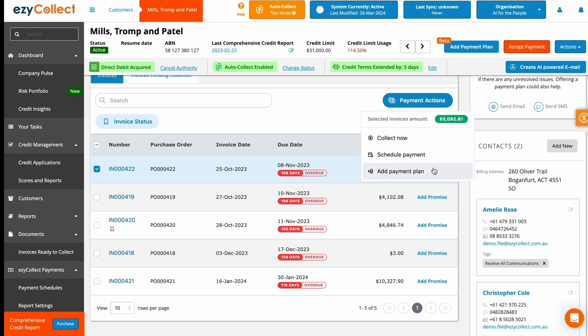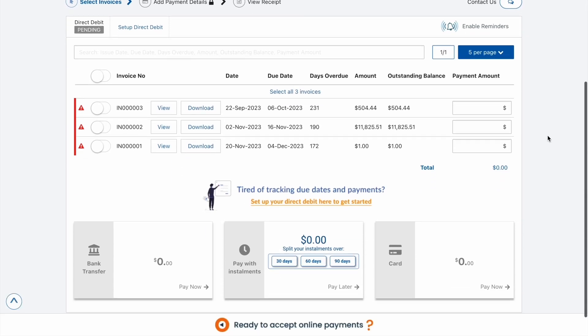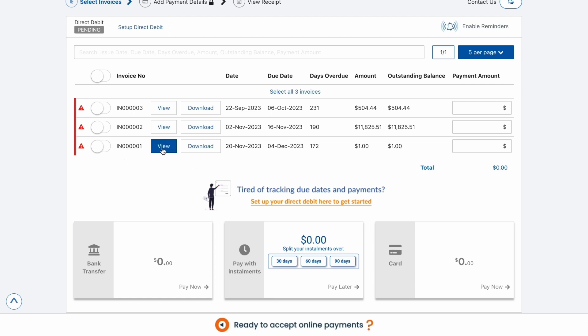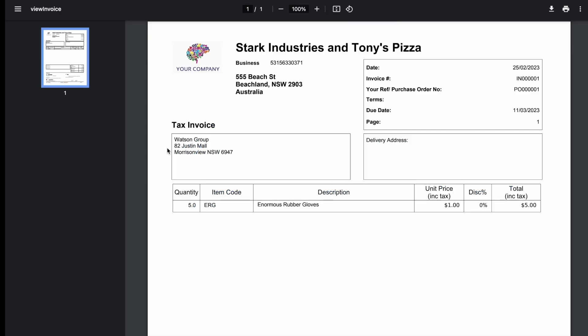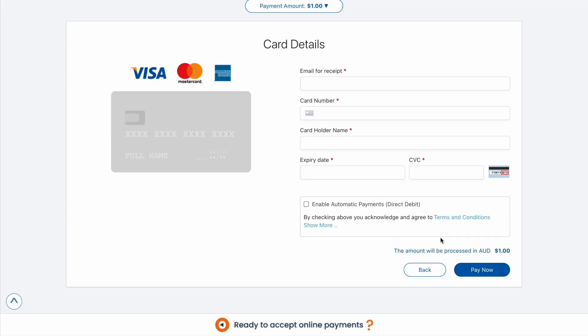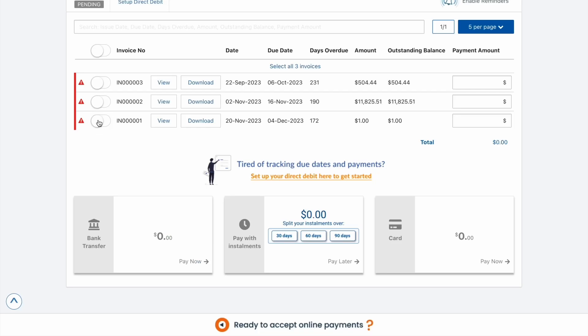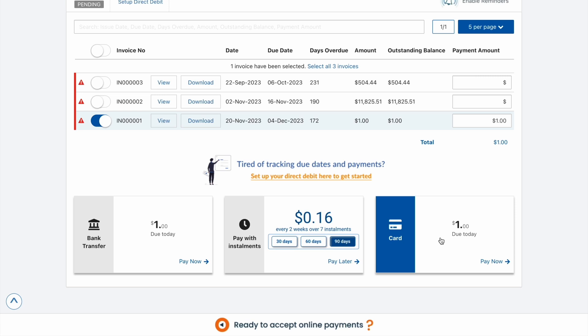Whenever a payment gets processed, it will automatically be allocated against the outstanding invoice in your accounting software or ERP, saving you from spending hours on manual data entry. Additionally, the platform merges all the invoices your customer owes you into one centralized payment portal, so your customers can see all their invoices and statements on demand, ask questions, and even pay you all from one page. You can even enable a Pay Now button across all your communications to serve as a direct call to action to help you get paid faster.